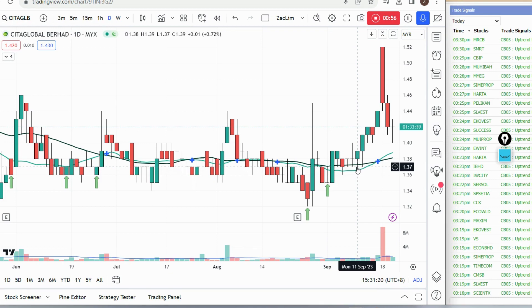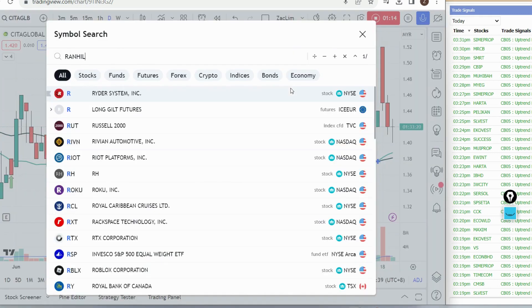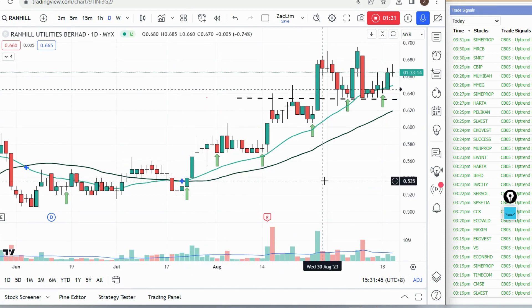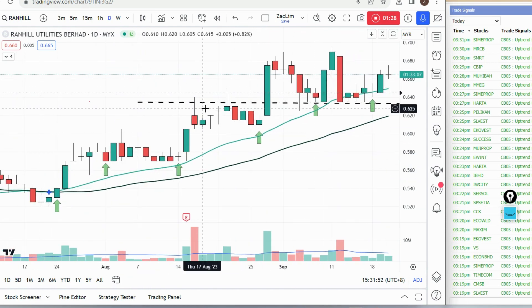As usual, on my right hand side you'll notice I have this uptrend pullback alerts tool that helps me identify potential pullback stocks to keep in my watchlist. Before that, I want to look into a couple of counters — especially requests from the Telegram group. If you're in my Telegram and want me to look into any stocks, just text over there and I'll probably include them in my next video.